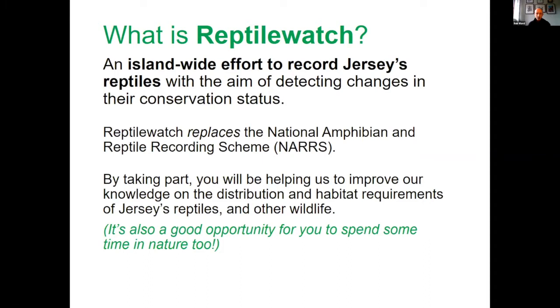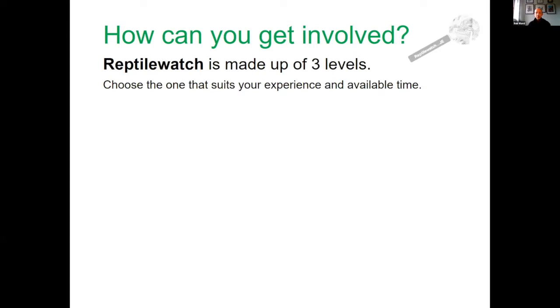There are three levels of involvement in Reptile Watch JE, designed so that hopefully everyone can get involved depending on your experience and how much time you've got available.